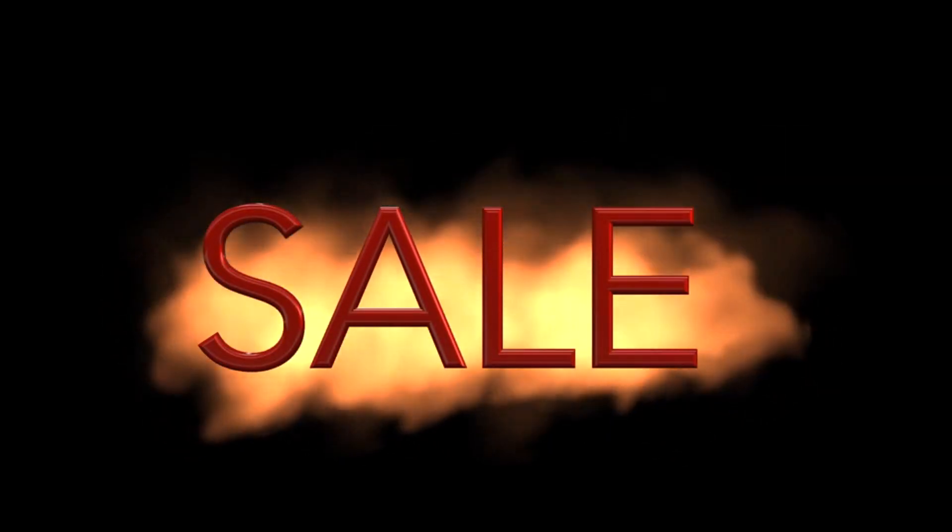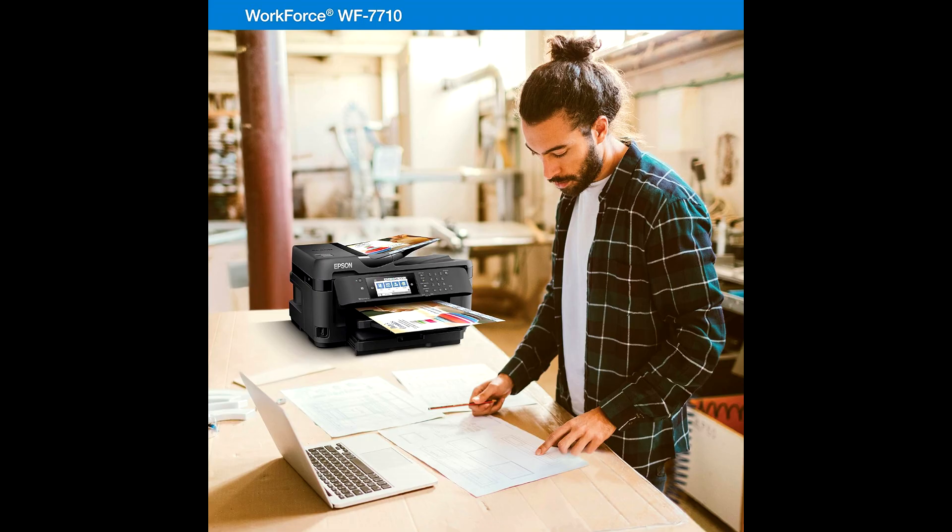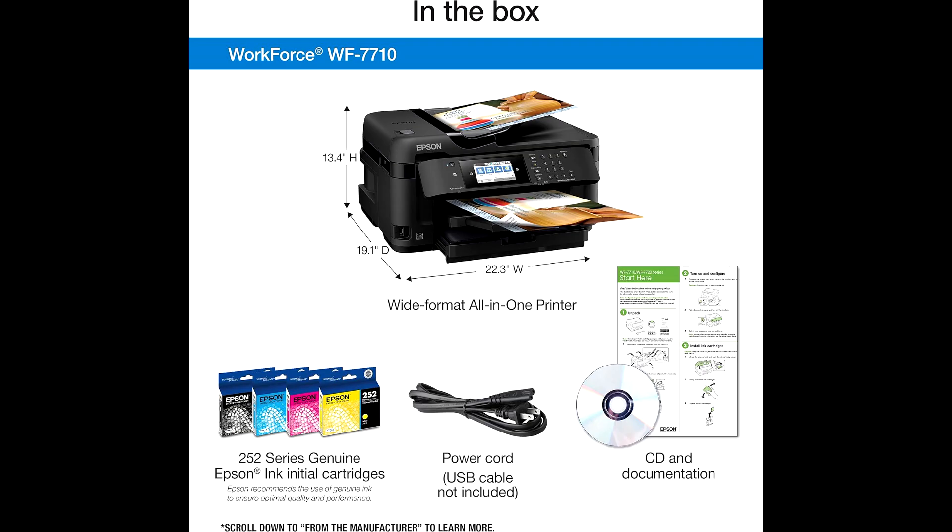Hi guys, it's Tech Marlos here. If you're looking to buy the Workforce WF7710 Wireless Color Inkjet Printer at the best and most affordable price, check out the link in the description. Today, we're diving into the features and benefits of the Workforce WF7710, a wide-format all-in-one printer powered by PrecisionCore.